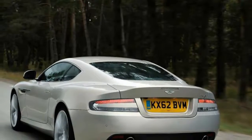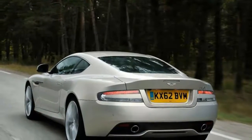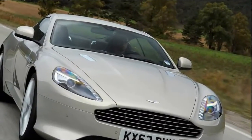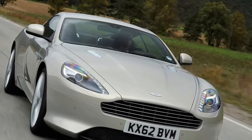Aston Martin DB9 review. At the time, the arrival of Ford at Aston Martin must have been greeted in much the same way a sailor shipwrecked for months would view being given unlimited access to the Harrods food hall.